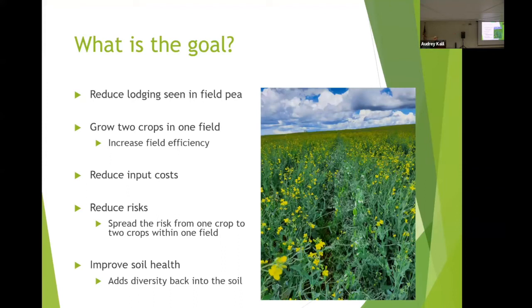When we talk about intercropping pea and canola, I think of this as one of the easier combination crops to get into — a jumping-off point to see if this works for your farm. One big reason is that intercropping canola with field pea has the potential to reduce lodging typically seen in a monocropped field pea setting, allowing us to run our combine header a little higher off the ground and reduce the chance of picking up rocks.